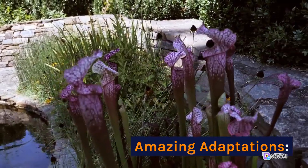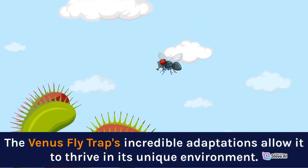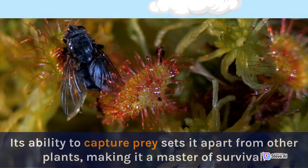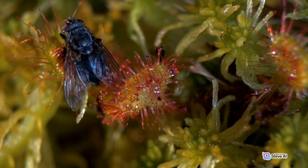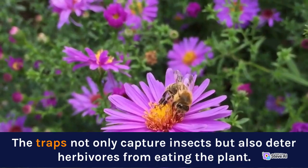Amazing Adaptations. The Venus Flytrap's incredible adaptations allow it to thrive in its unique environment. Its ability to capture prey sets it apart from other plants, making it a master of survival. The traps not only capture insects but also deter herbivores from eating the plant.